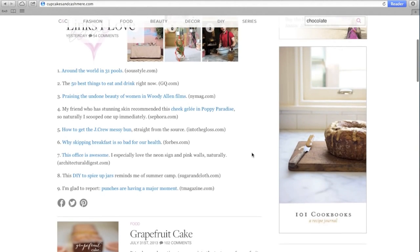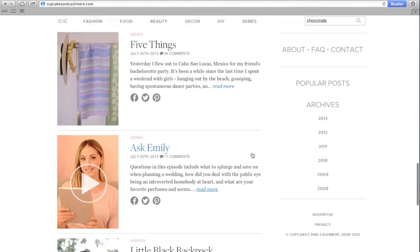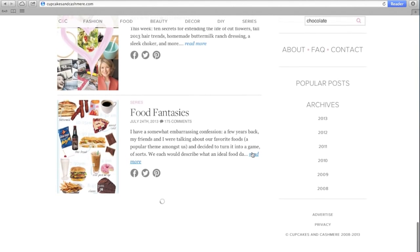The most recent post is featured in full length, and as you scroll down, previous posts will be shown in a shortened view. It's a cleaner look, and for all of those who requested, a much better mobile experience.